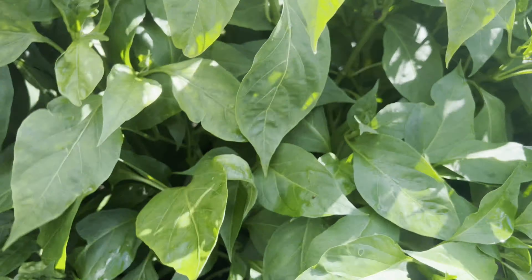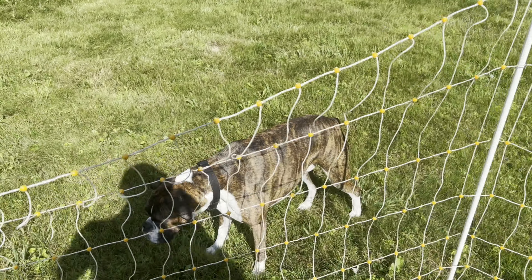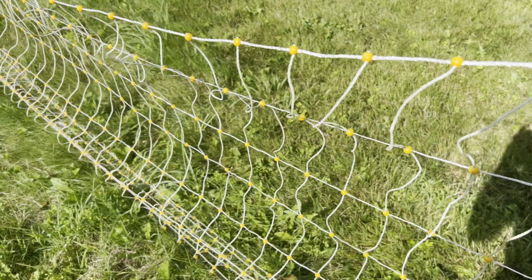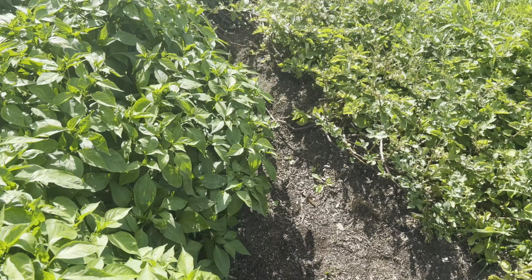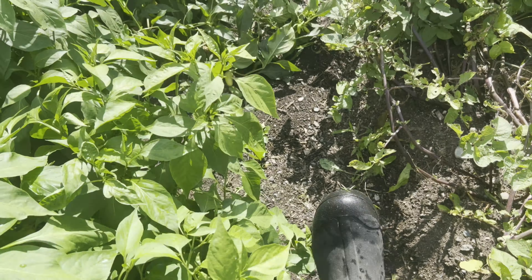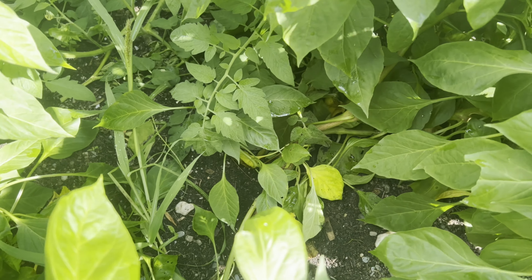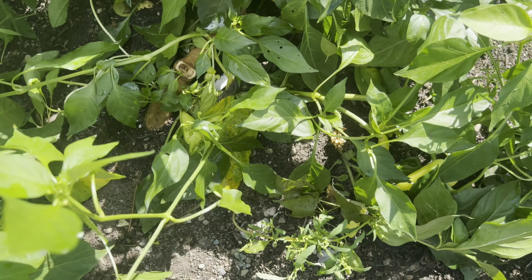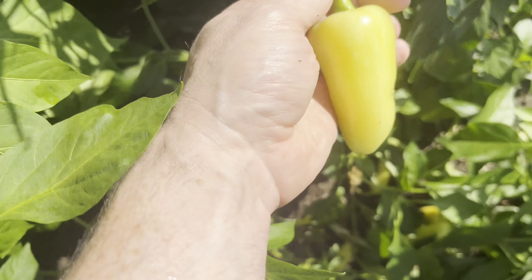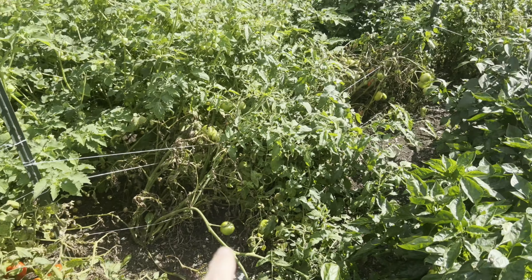This plant here is very heavy in foliage but very light in peppers. This is one of our original heirloom varieties — a Macedonian pepper — big green pods that turn bright red. We just didn't get very many of those this year, which is a bummer because I really like them. But these jalapeños are good sized and the plants are just growing like crazy with a lot of peppers.